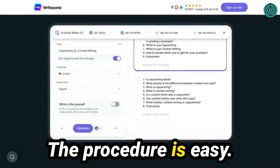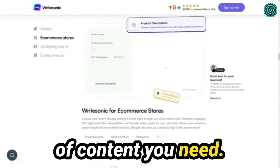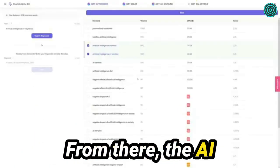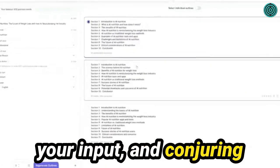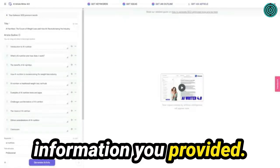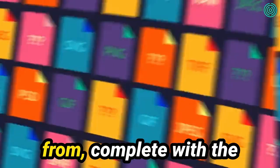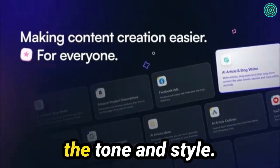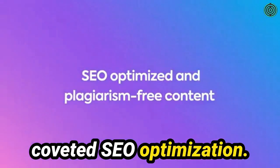The procedure is easy. You start by sharing some basic details about your topic or the kind of content you need. From there, the AI system takes over, meticulously analyzing your input and conjuring up multiple suggestions and ideas based on the information you provided. You're then presented with an array of templates and formats to choose from, complete with the freedom to customize the tone and style. You can even throw in specific keywords for that coveted SEO optimization.